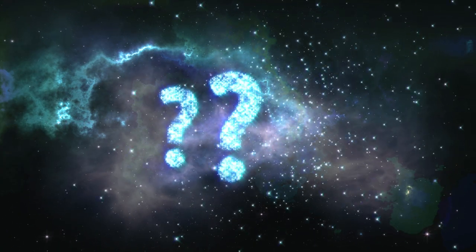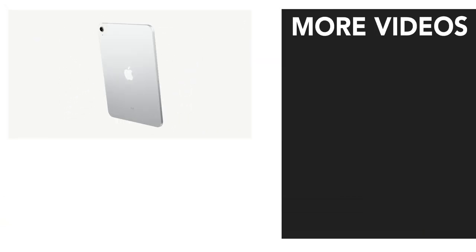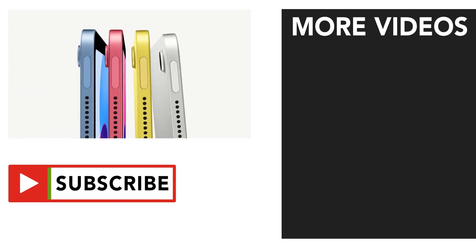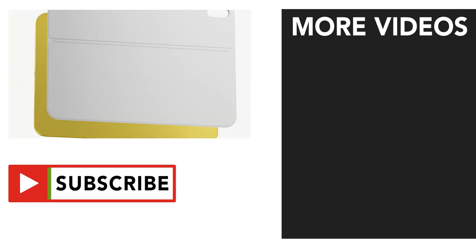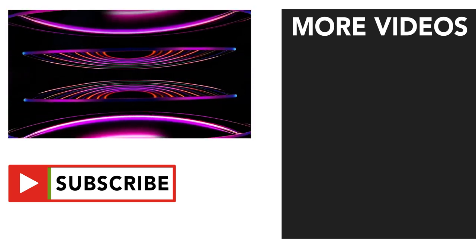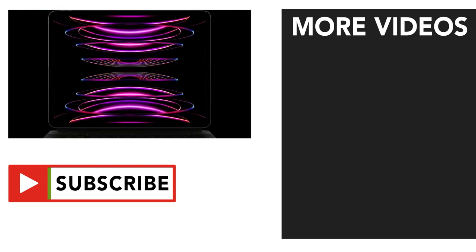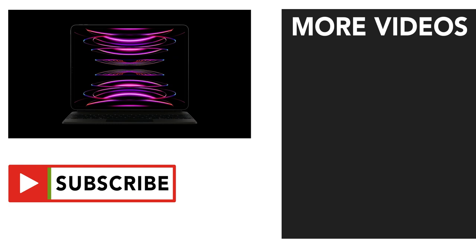What do you think of the new gaming announcements from the iPad showcase? Are you impressed or disappointed? Will you be upgrading to one of these new products? Let me know in the comments. All in all, not a breakthrough event — I think we're all just waiting for the next Apple Silicon Mac event now. Anyway, if you enjoyed this video, please drop a like and subscribe and turn on notifications to stay up to date with everything Apple gaming related. My name is Dewey, and thanks for watching.